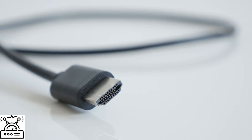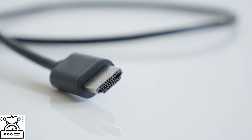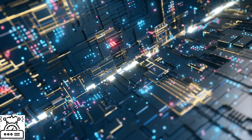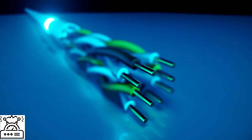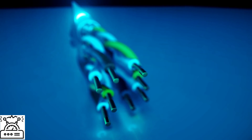HDMI is a cable required to transfer your audio data and video data from a device like a display controller. It transfers the data from the display controller to computer monitors, TVs and projectors. Since the time 2002, when this cable was introduced to the advanced technology world, it has kept on improving.